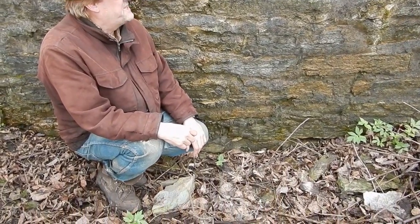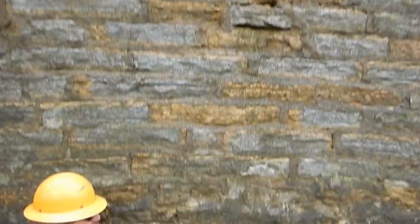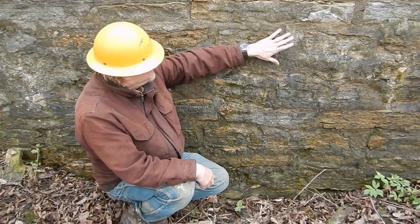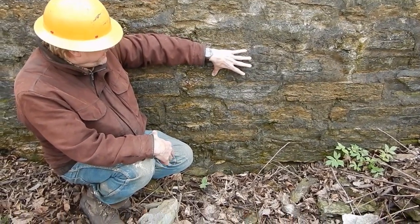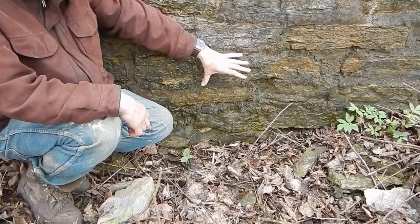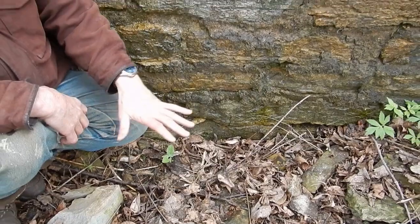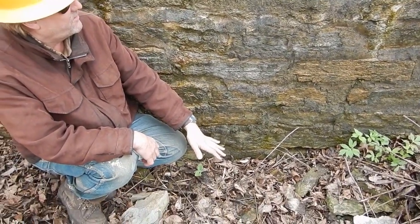Here we are at the base of the wall of Fort Snelling — a different place — and here we can actually see this process operating. There's seepage water coming out here, basically eating away the lime mortar, leaching it out and taking it into the ground, where presumably below us those concretions are forming in the sandstone beneath our feet.